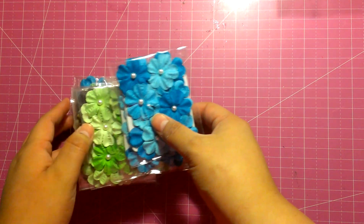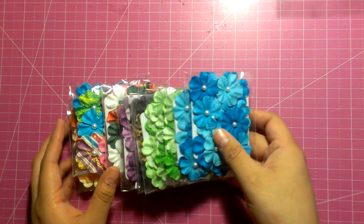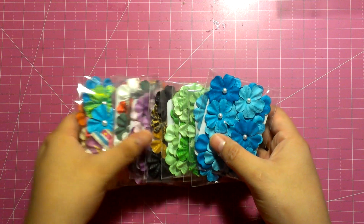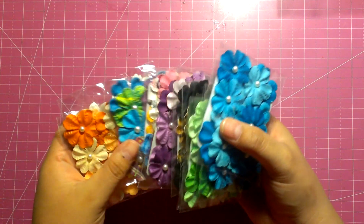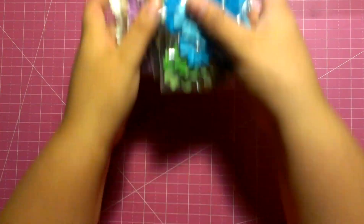The first thing I'm going to show you guys are these flowers that I got for $0.50 from Michael's. They come with a little bit of bling in the middle. I got some different colors. I thought they were going to be super cute for cards or layouts, and the price, you kind of can't beat them.